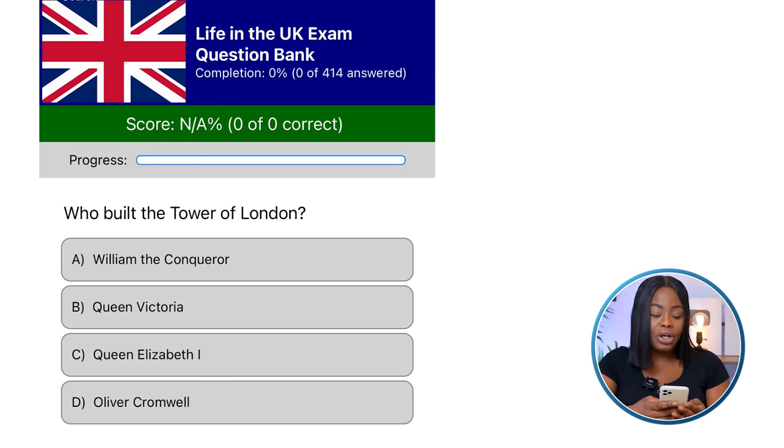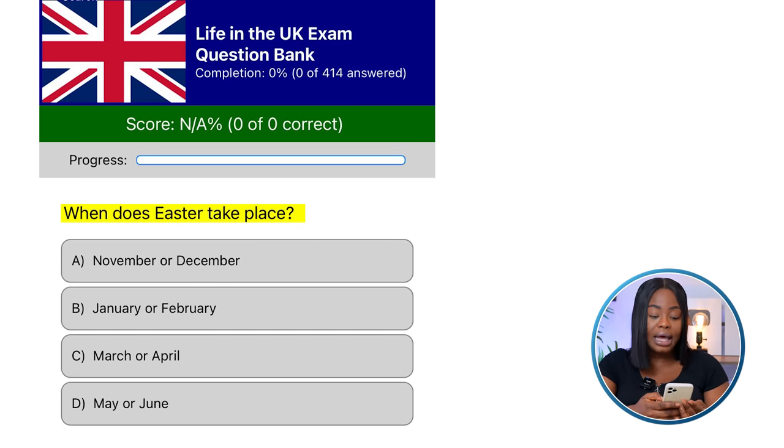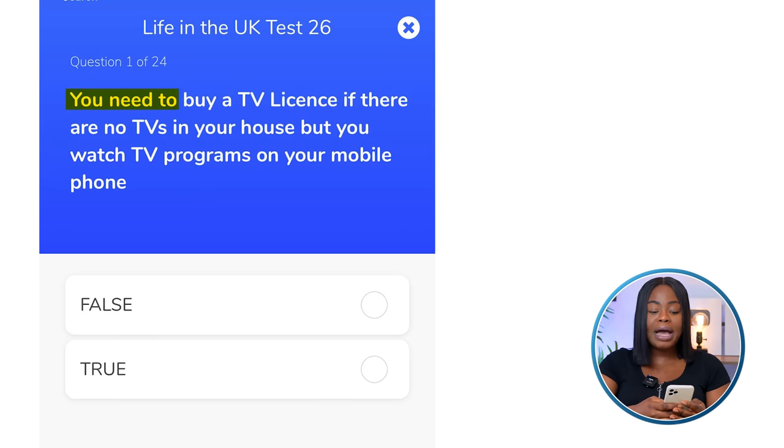Let me show you how the exam questions look. A typical example: 'Who built the Tower of London?' — William the Conqueror, Queen Victoria, Queen Elizabeth the First, or Oliver Cromwell. 'When does Easter take place?' — with month options. 'Do you need a TV licence if there are no TVs in your house but you watch TV programs on your mobile phone?' These are the kinds of questions you'll get — 25 of them, needing 18 correct.